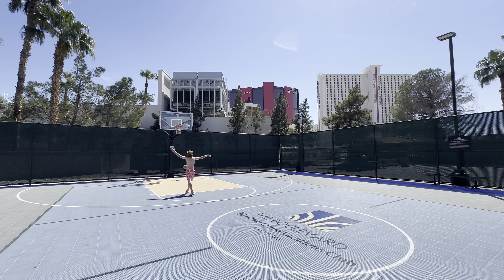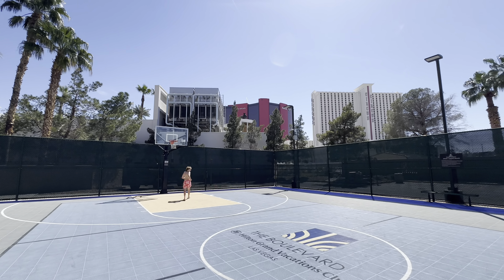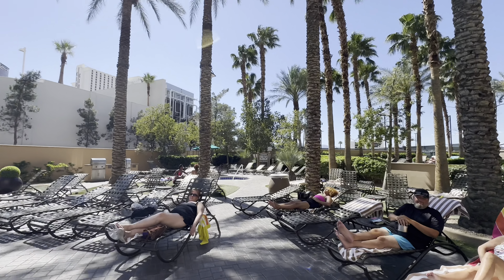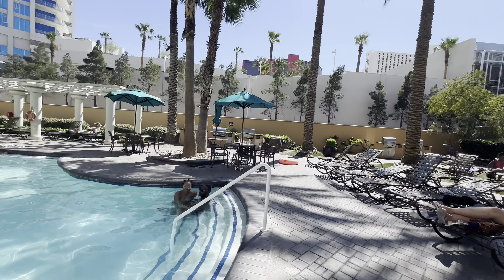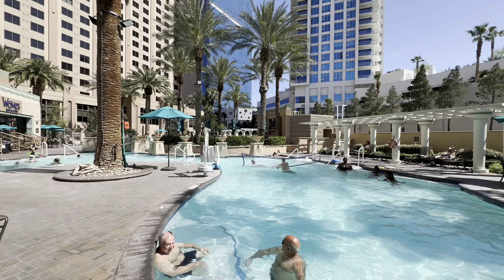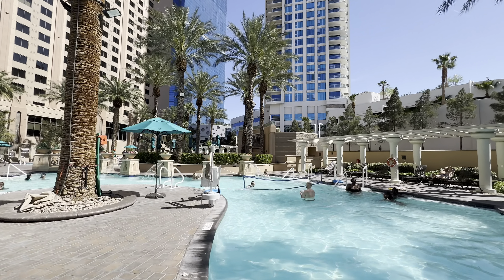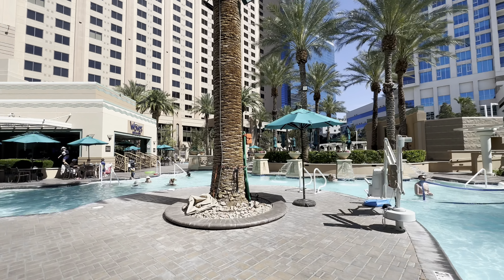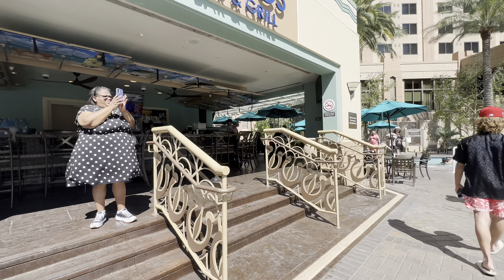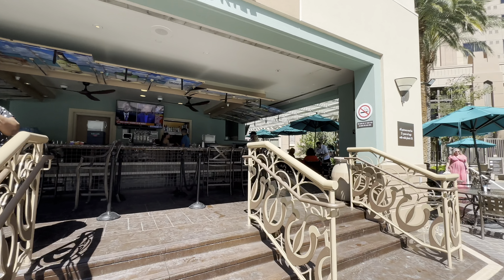In the back of the property there was a full basketball court, which is pretty unique for a Las Vegas hotel and pretty cool. There was no loud music playing — just a very low-key vibe.